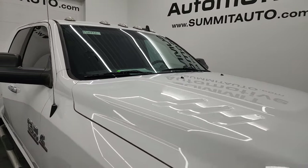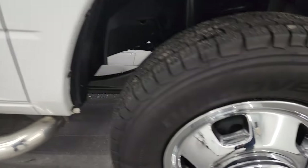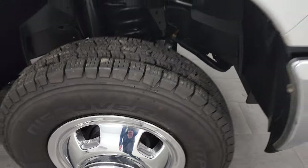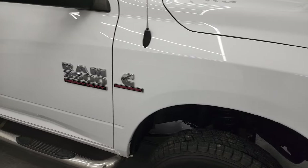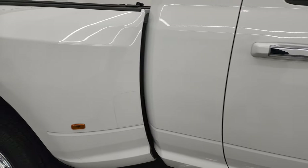You get the cab lights up top, and the passenger side front fender is in excellent condition as well. The passenger side wheel simulator is in nice shape. Going down this side of the 2018 Ram 3500, take note of how clean the body is and how reflective and mirror-like that paint is.